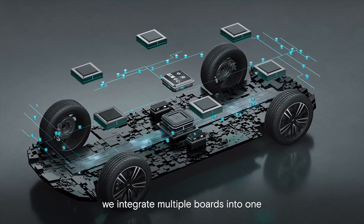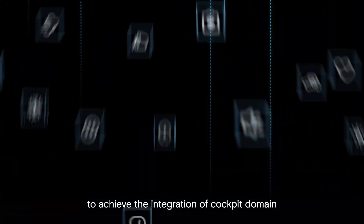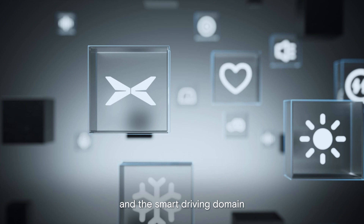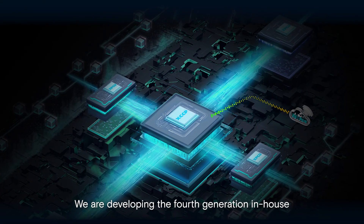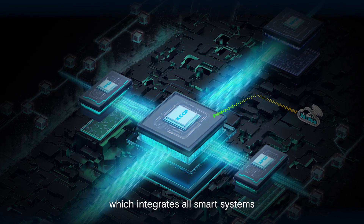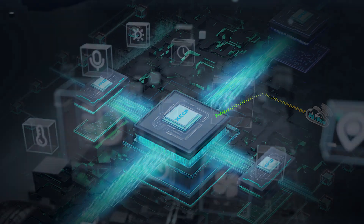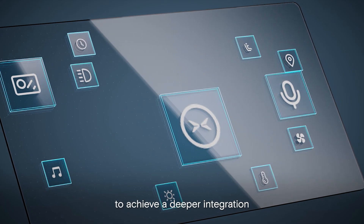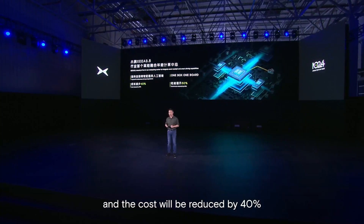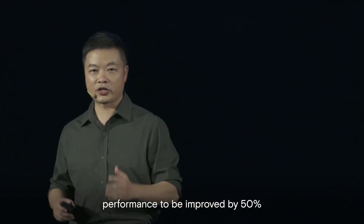We integrate multiple boards into one to achieve the integration of the cockpit domain and the smart driving domain. We're developing the fourth generation in-house, which integrates all smart systems into something we call one box, one board, to achieve a deeper integration. The cost will be reduced by 40% and performance improved by 50%.